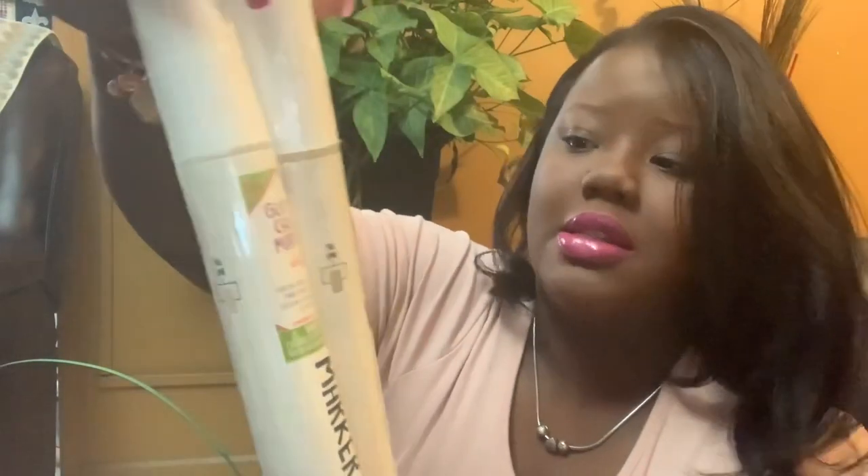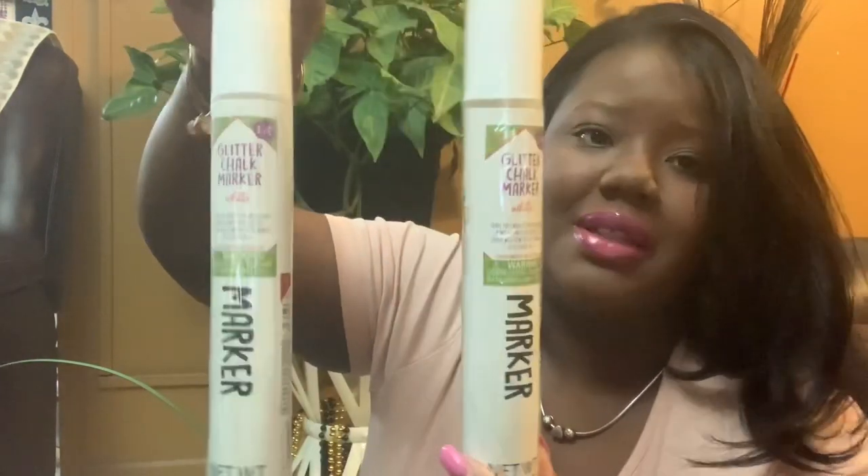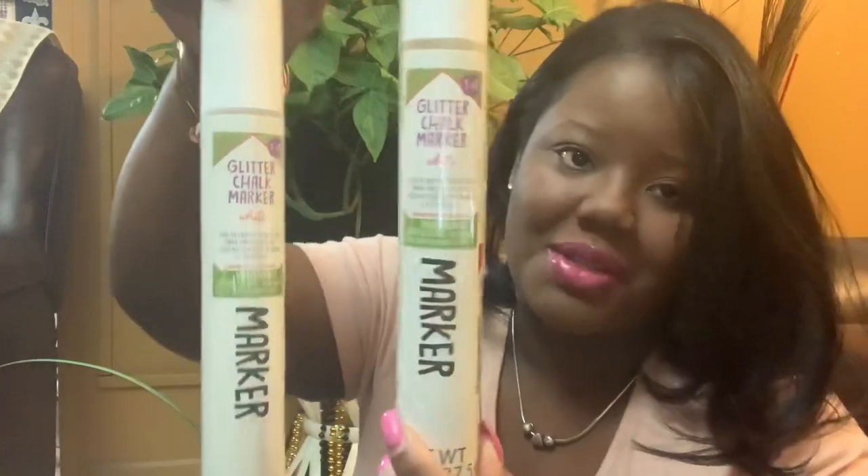They both also got a Glitter Chalk Marker — it was a dollar from the Target Dollar Spot. I'm not sure exactly what it does, but I guess we'll see.